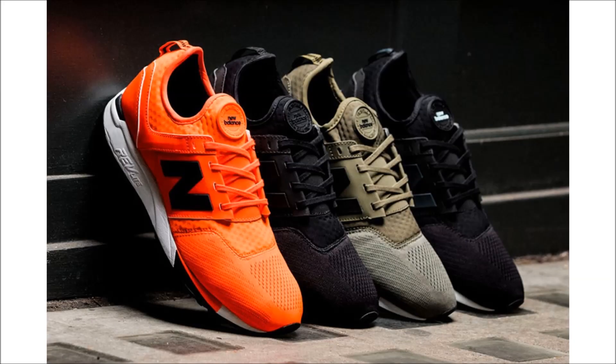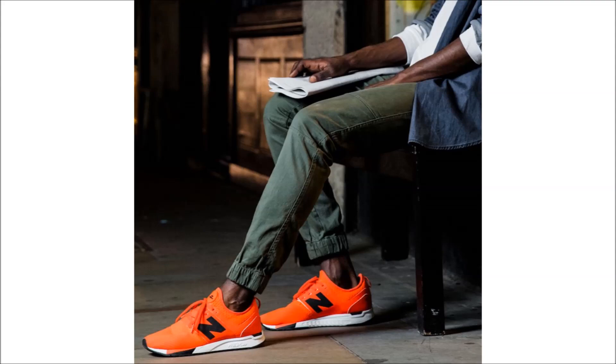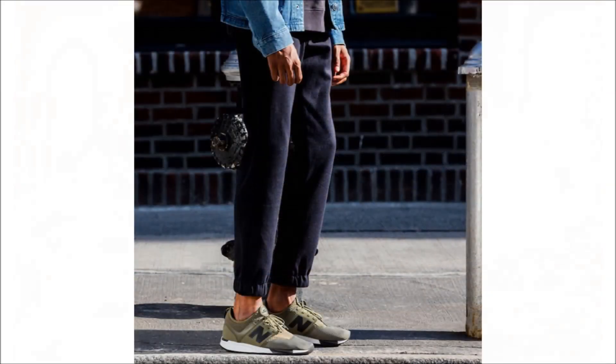First, a look at the New Balance 247 Sport Pack. When New Balance built this silhouette a couple months back it was designed to be a modern urban lifestyle shoe but still draw from the classic New Balance quality and craftsmanship. The pairs are built with an engineered mesh upper and neoprene sock construction. The style also features reflective welded branding.